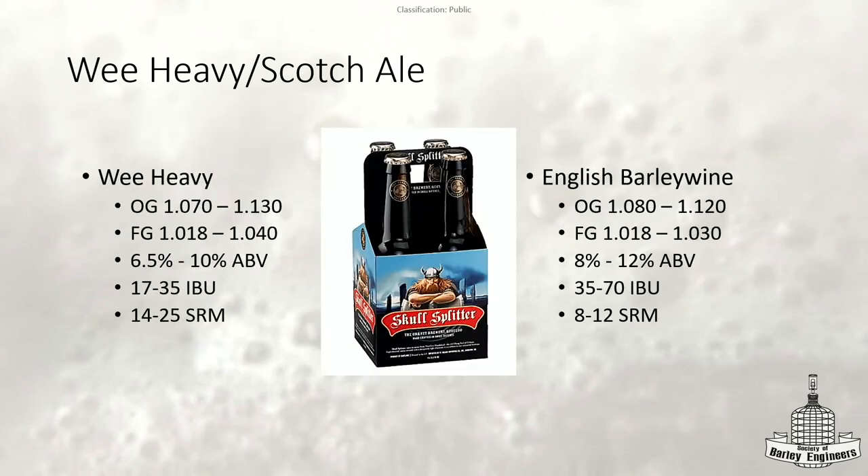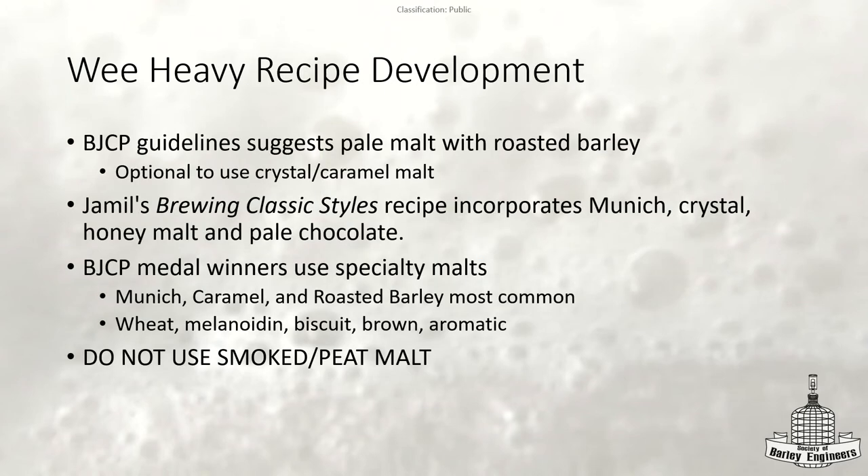Here's a comparison of the BJCP guidelines for the Wee Heavy and the English barley wine. The Wee Heavy has a slightly higher OG for that lower attenuation. IBU-wise, there's a huge difference between them. And you can see that English barley wines are now acceptable to be lighter in color, whereas the Wee Heavies actually stay darker.